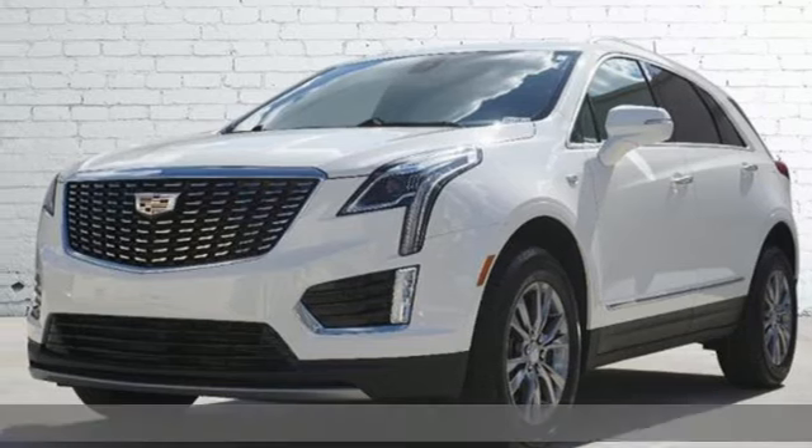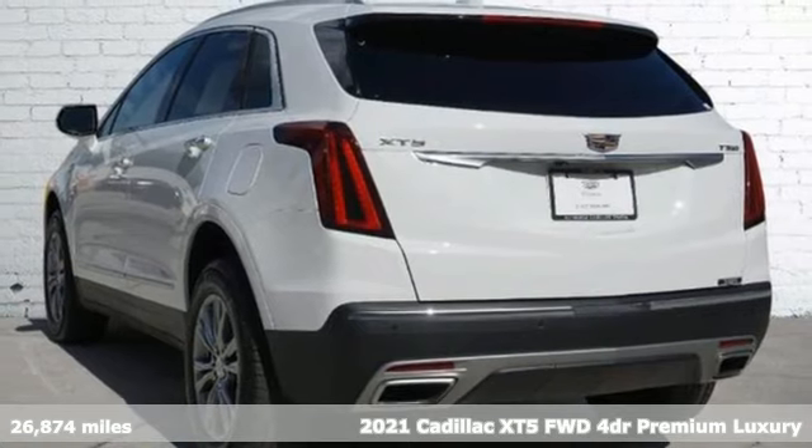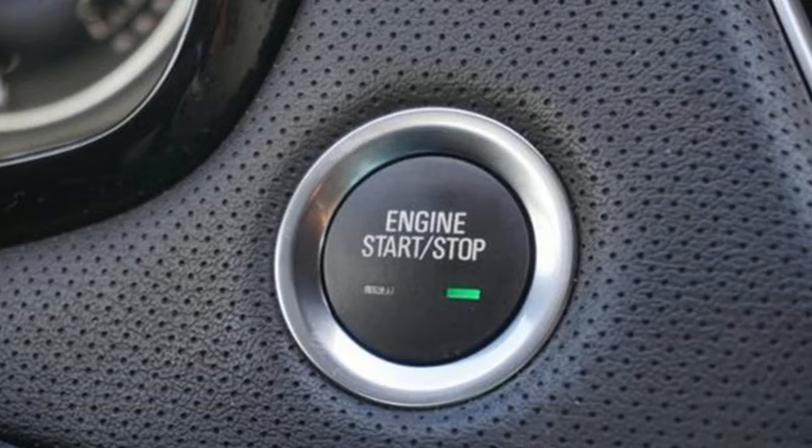It's a certified 2021 Cadillac XT5. Attractive and accommodating, treat yourself to a vehicle that does more for you. It comes with great features you love.